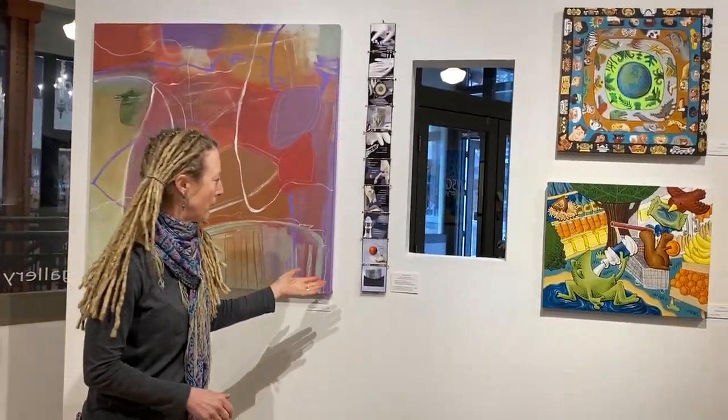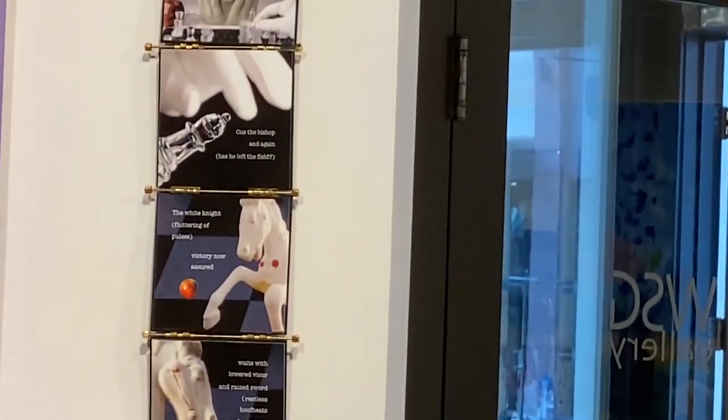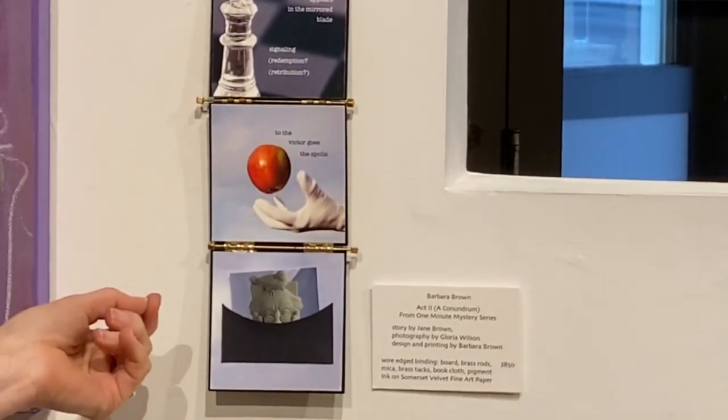Next we have Barbara Brown. She's a bookmaker who also teaches at University of Michigan. This is a linear book and it's a variation of a wire edge binding.